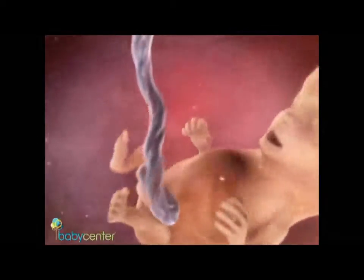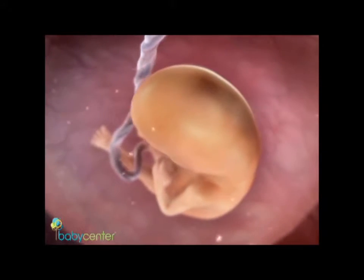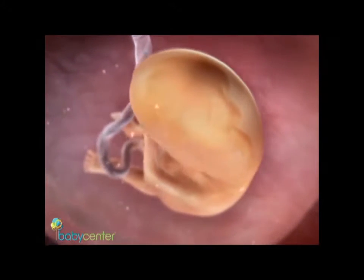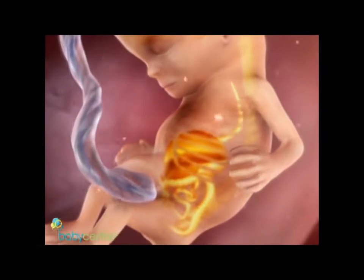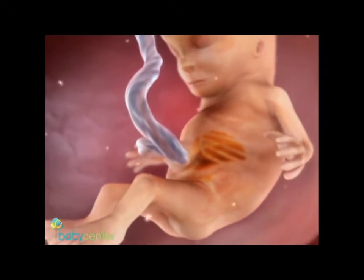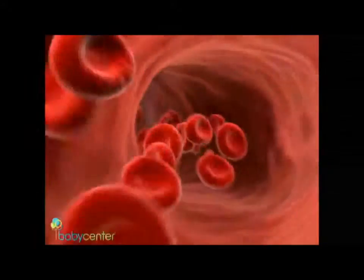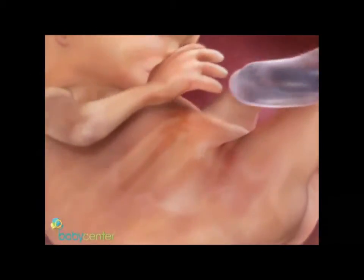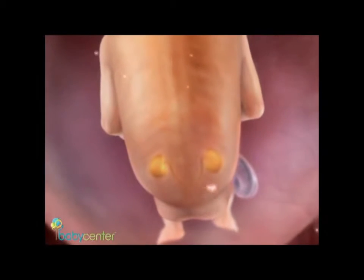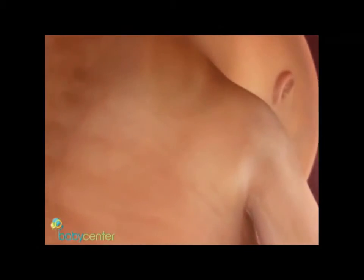If this is your first baby, you likely won't feel his flutters until 18 to 20 weeks. Through translucent skin, his vital organs are visible and functioning, including his growing brain, nervous system, intestines, and liver, which is making red blood cells in place of the disappearing yolk sac. The umbilical cord is working hard now — one vein delivers oxygen and nutrient-rich blood to your baby, and two arteries carry the blood away. Around week 12, the kidneys have begun producing urine, which your baby will soon start excreting into the amniotic fluid. He'll swallow the fluid and the process will begin again.